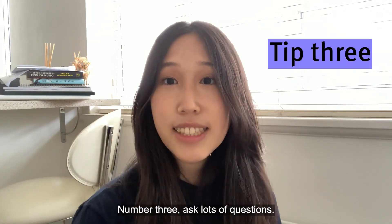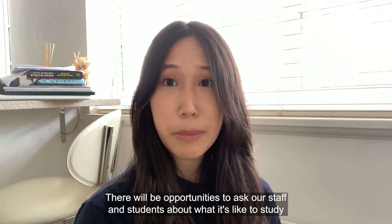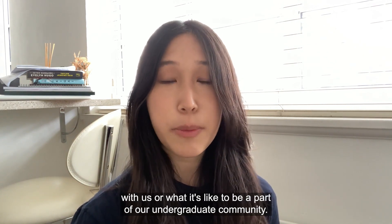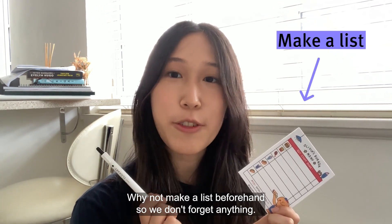Number three: ask lots of questions. There will be opportunities to ask our staff and students about what it's like to study with us, or what it's like to be a part of our undergraduate community. Why not make a list beforehand so you don't forget anything?